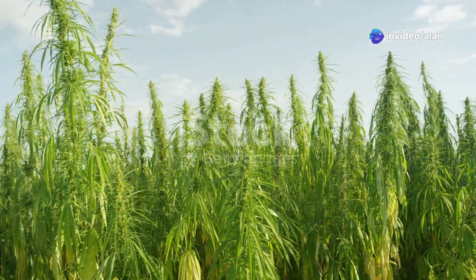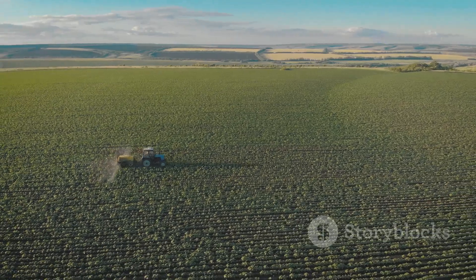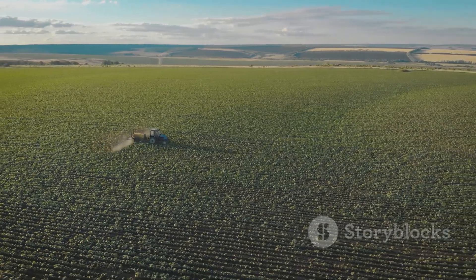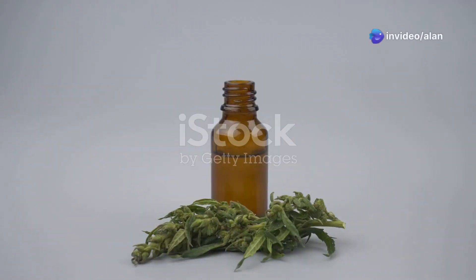Hemp has the potential to transform our planet. By planting around 1.74 billion hectares, we could offset all global CO2 emissions and harvest an abundance of sustainable products like oil, plastics, fabric, and paper.